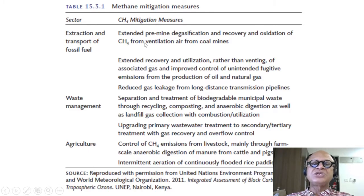There are suggested extensions of converting methane into CO2 and using CO2 itself to either sequester it somewhere or to drive more extraction of oil and gas. Extended recovery and utilization — rather than venting of associated gas — and improved control of unintended fugitive emissions from production of oil and natural gas. Reduced gas leakage from long-distance transmission pipelines is also key.